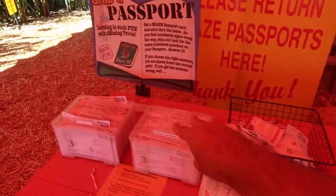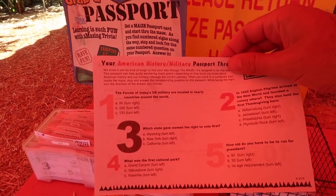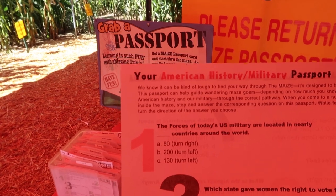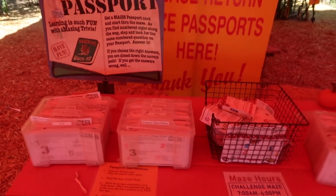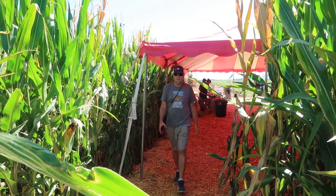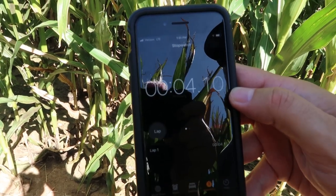The way this works is you can choose a subject and you'll have different questions. As you go through the maze you'll encounter numbered areas where it gives you a question, and depending on your answer it'll tell you which way to turn. Amy chose Halloween as her subject, but there are quite a few different subjects available. I started a stopwatch so we're going to keep track of how long it takes us.